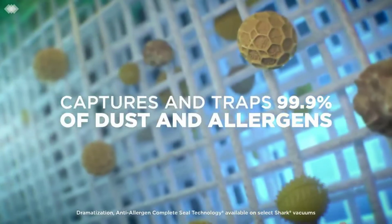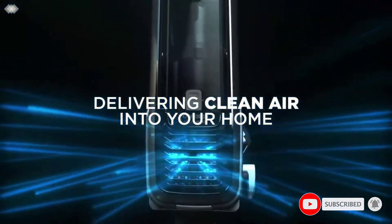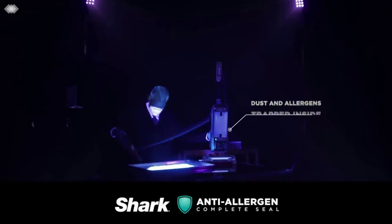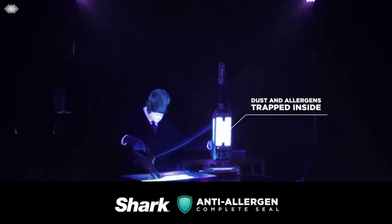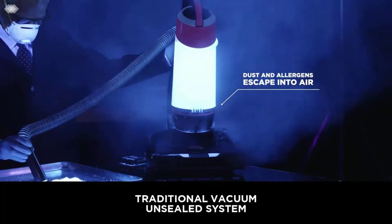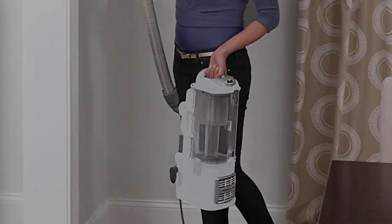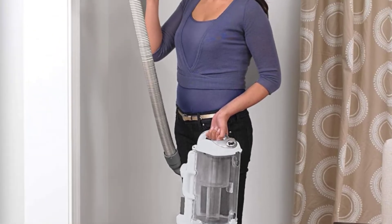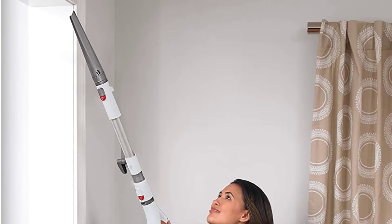The best upright vacuum we've found, the 13.7-pound Navigator is especially easy to handle, with swivel steering that allows it to go nearly anywhere with just a twist, and a brush roll shutoff option for more delicate floors. It carries a canister with 2.2 quarts of space — more than most — and an excellent HEPA filter for trapping almost all the dust the vac brings in. Everything about this vac is designed for great performance in the home.